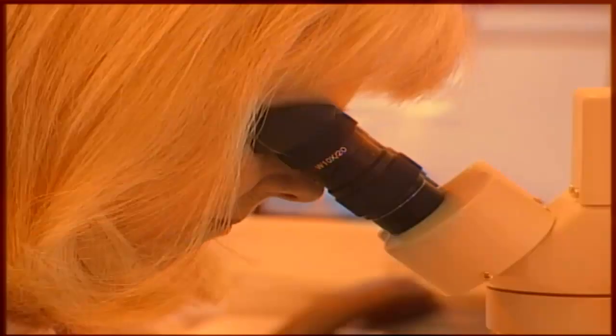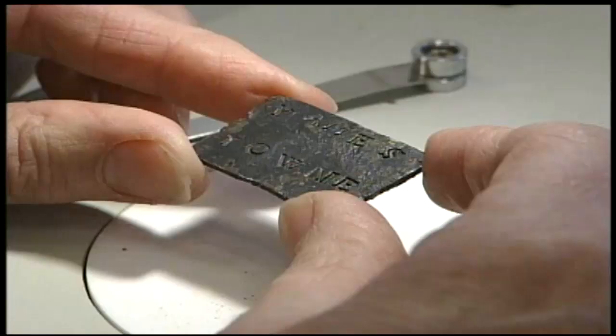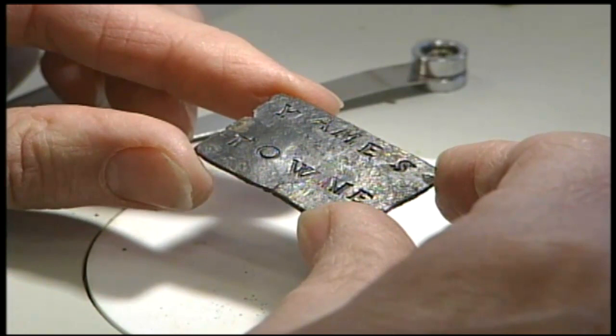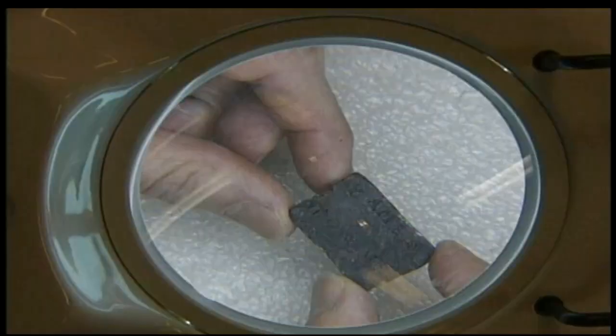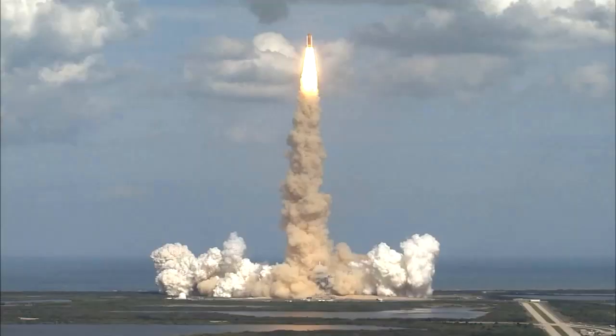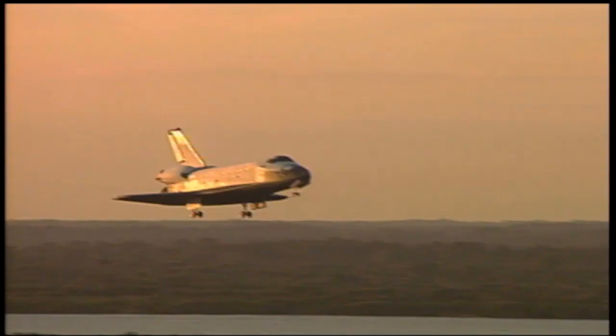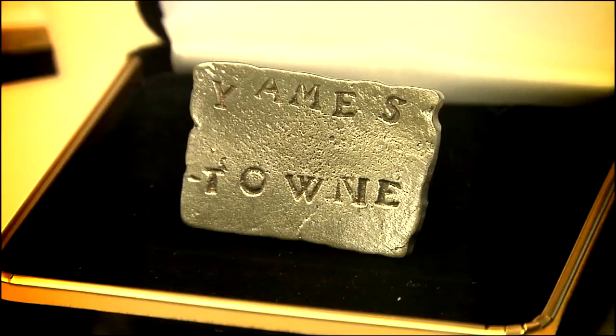Tell me about some of the amazing things you've found. We've found over a million artifacts in this project. But certain things really do stand out — one of those is a lead luggage tag with its destination stamped on it: Jamestown. This tag made the long journey from England to the New World on a wooden ship, then was discarded into the bottom of a well. After its rediscovery 400 years later, it would again be making a long trip — this time into space.